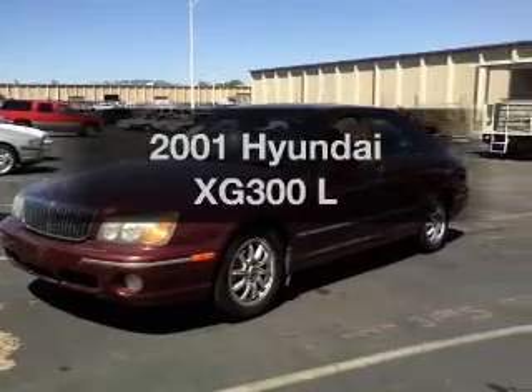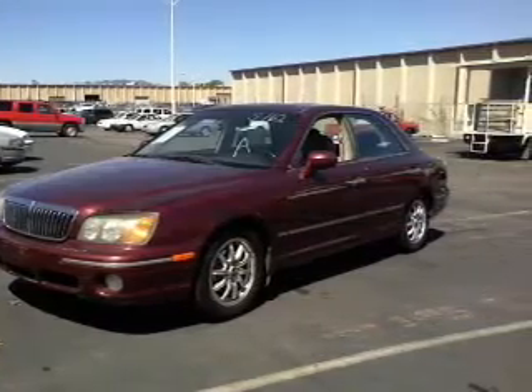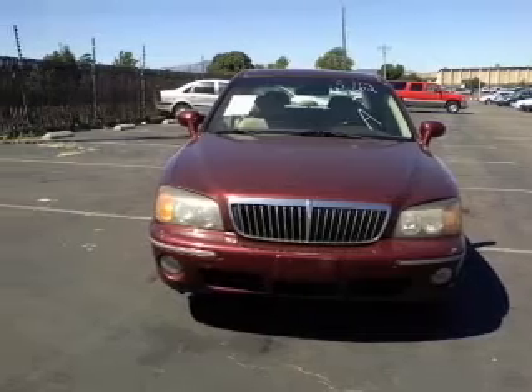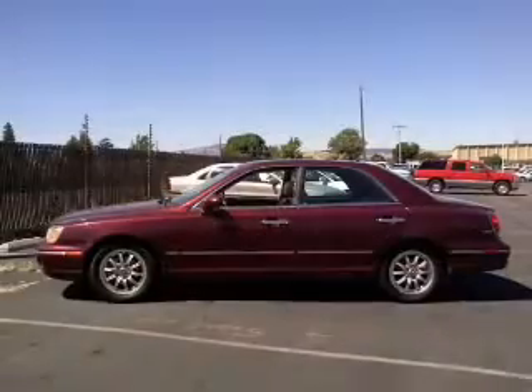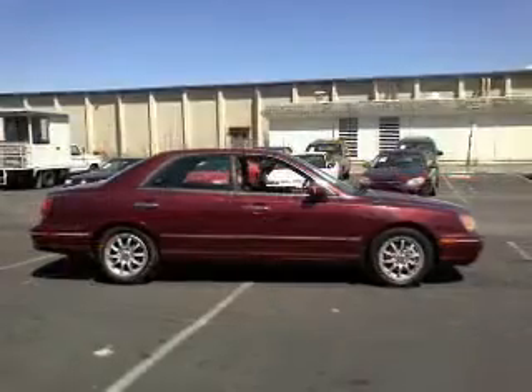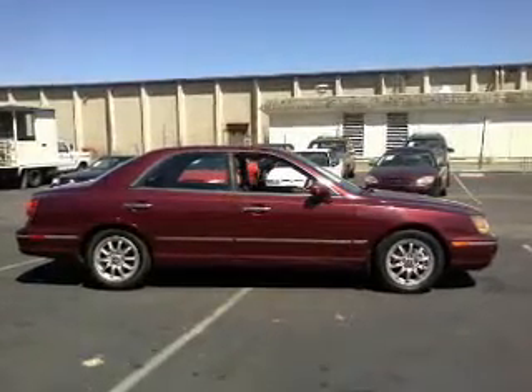If you're looking for a first-rate auto, this one could be yours today. With a solid six-cylinder engine that responds smoothly to its five-speed automatic transmission, premium wheels lend a distinctive appearance. You will appreciate the safety feature of anti-lock brakes. Let the outside in with a built-in sunroof.